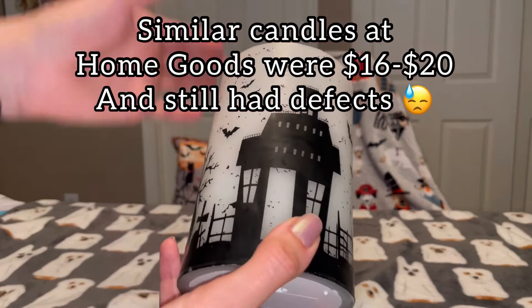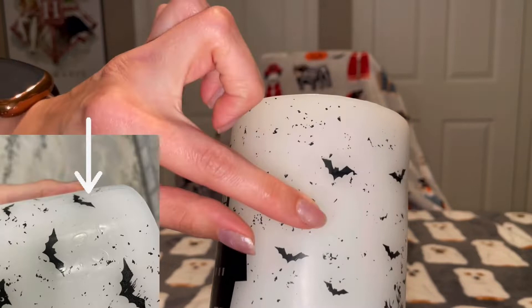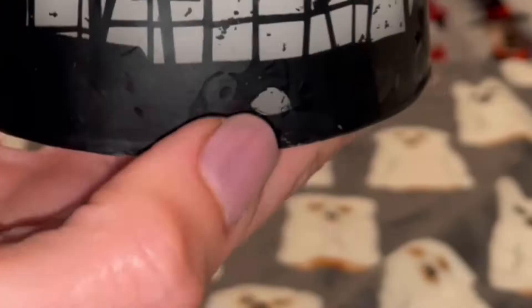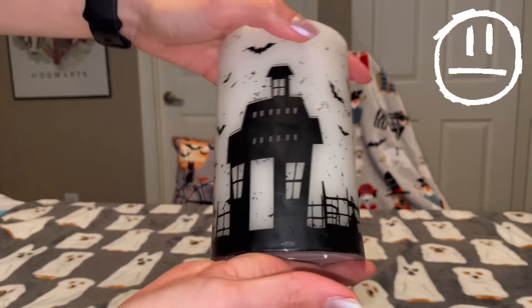One thing I want to point out is that HomeGoods is pretty pricey in my opinion and I feel like the quality doesn't fully match up. There are air bubbles in this cover, and there's a part of the black that's missing over here — they're all kind of beat up for some reason. I don't know if that's the employee's fault or the manufacturer's fault, but it's a little disappointing.